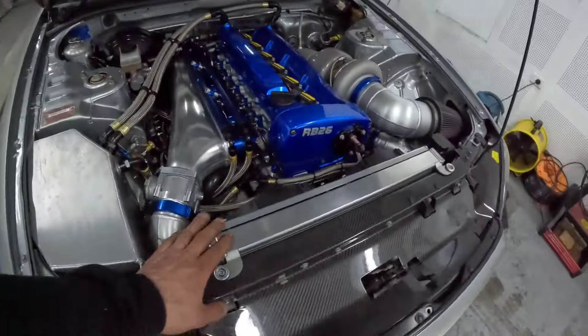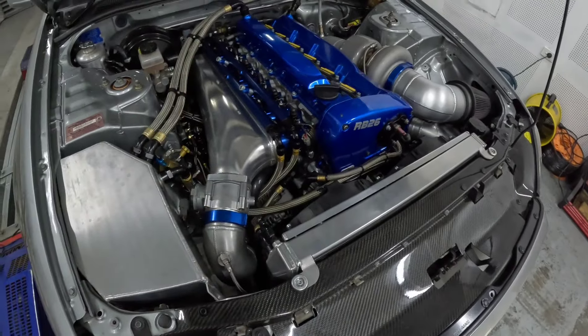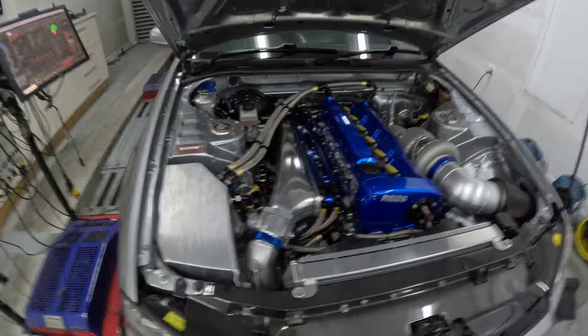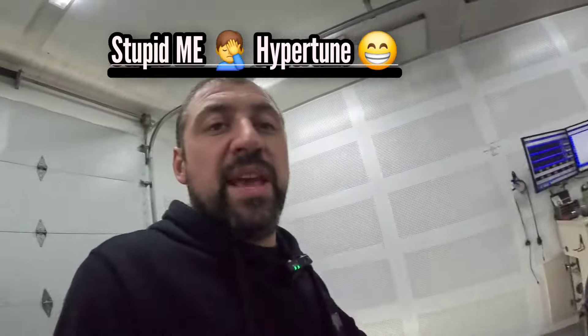It's got a Hyper Tune radiator — I believe Arthur over at Tuner's Edge supplied all that, including all the Hyper Gear stuff. It's got the Hyper Gear header tank on the back there as well.